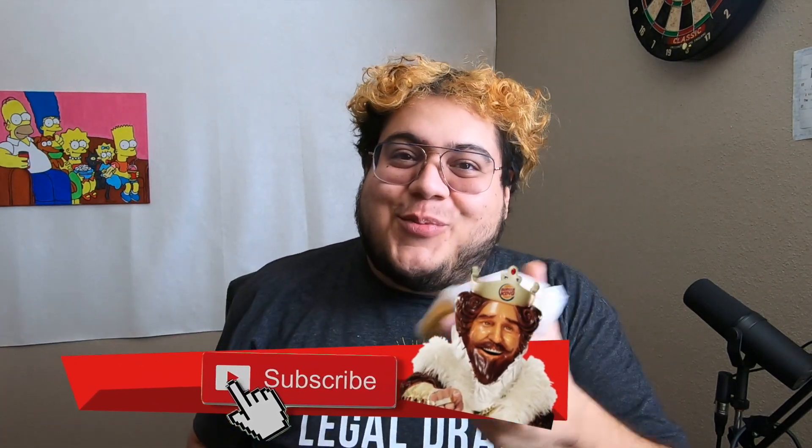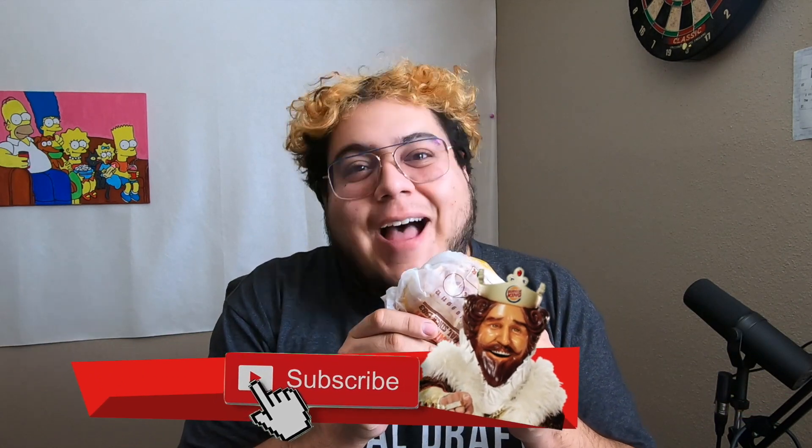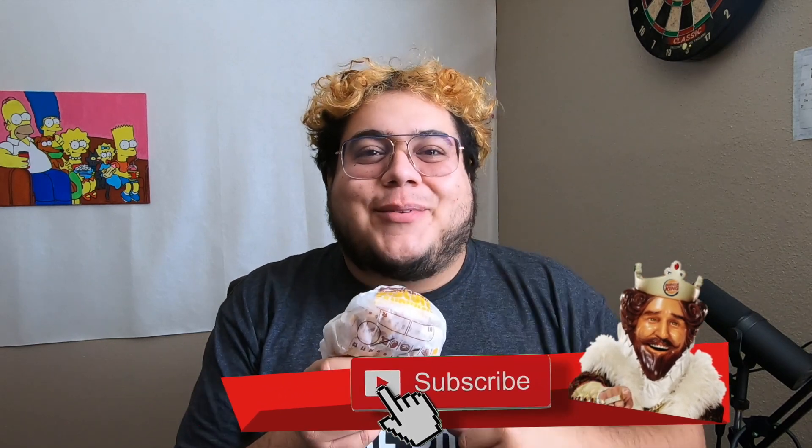Real quick, thank you to everybody who's been supporting the channel and tuning in. I do all kinds of foodie-related content, so if you enjoy seeing food reviews with some style, maybe think about subscribing.